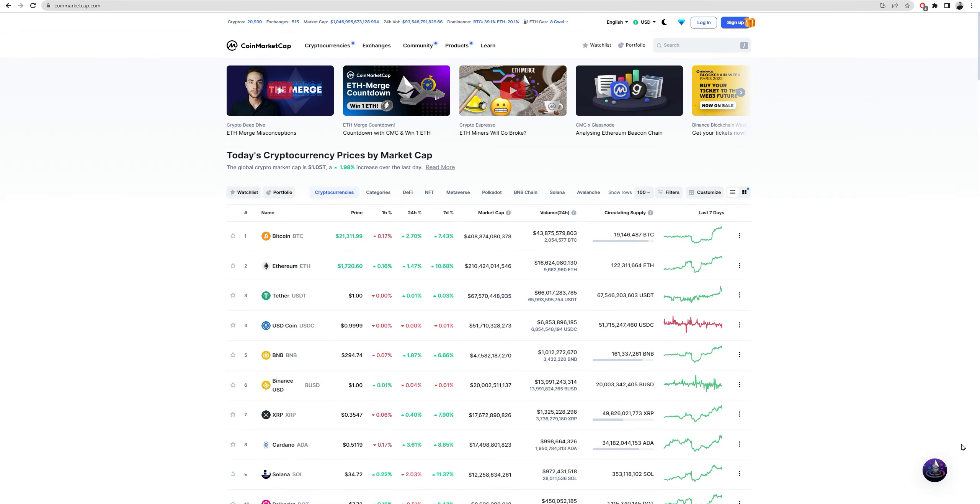Hello everyone, Scramble here. Continuing our daily video series related to price analysis on Cardano. It's the 10th of September, getting close to the middle of the month. Cardano is performing pretty well today — up 3.61%, and over the past seven days it's sitting on 8.85%.